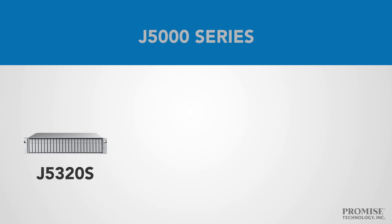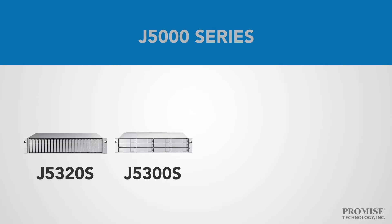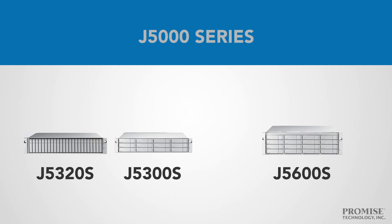The J5000 series features four models so you can choose what's best for your needs. The 2U-J5320S for up to 24 2.5-inch drives. The 2U-J5300S for up to 12 3.5-inch drives.